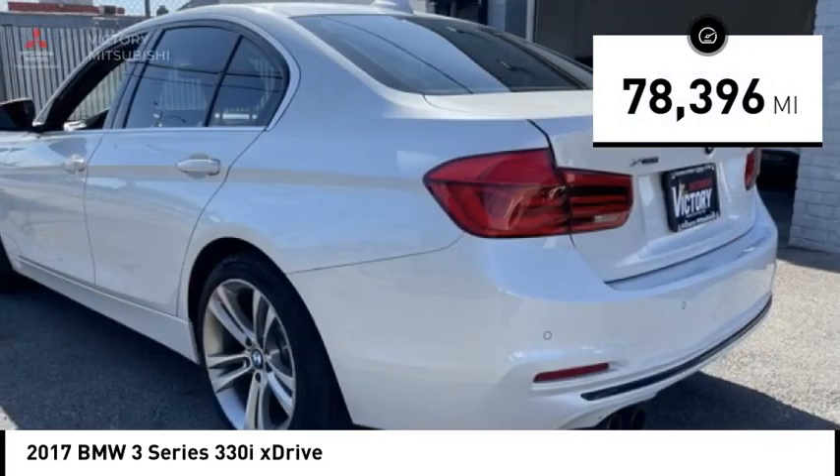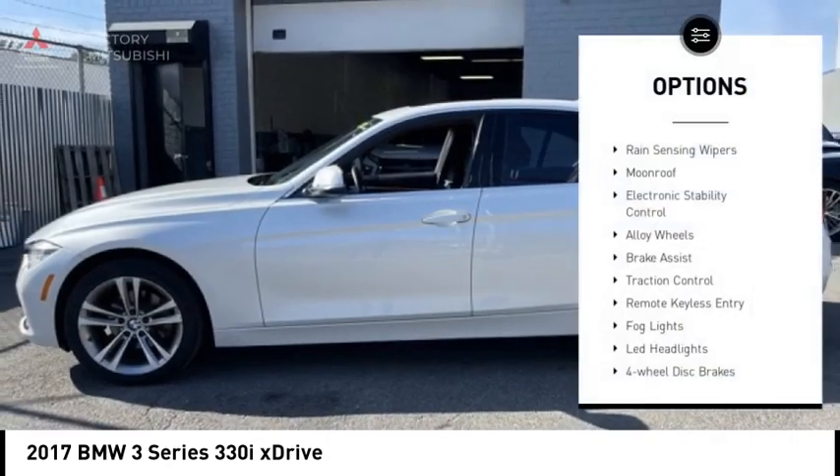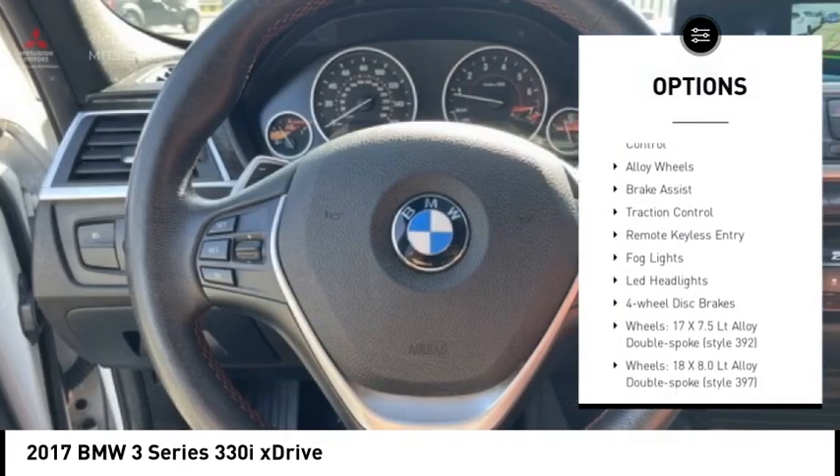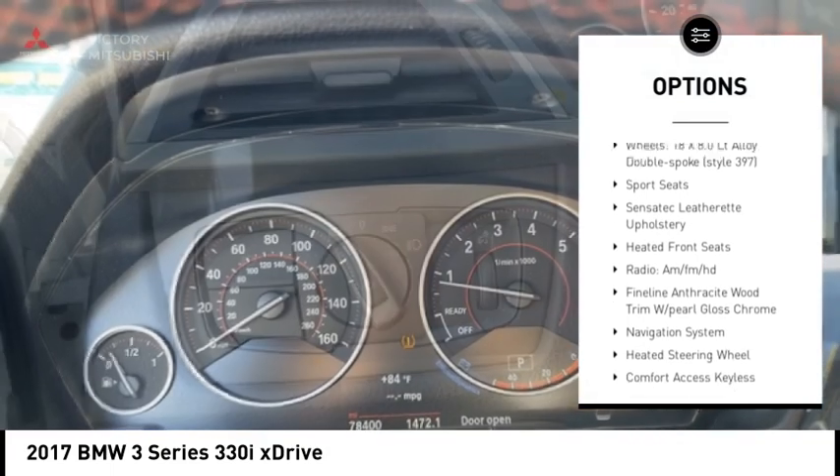This vehicle has less than 80,000 miles. Here are some of this vehicle's great options: rain sensing wipers, moonroof, electronic stability control, alloy wheels, brake assist, traction control.